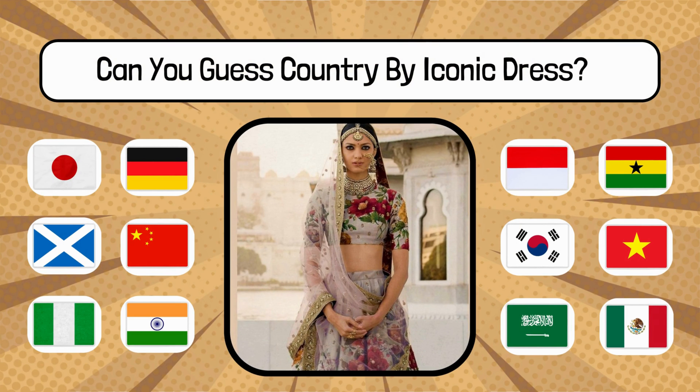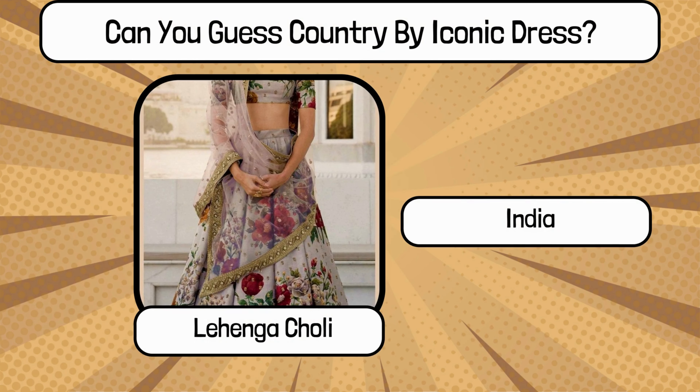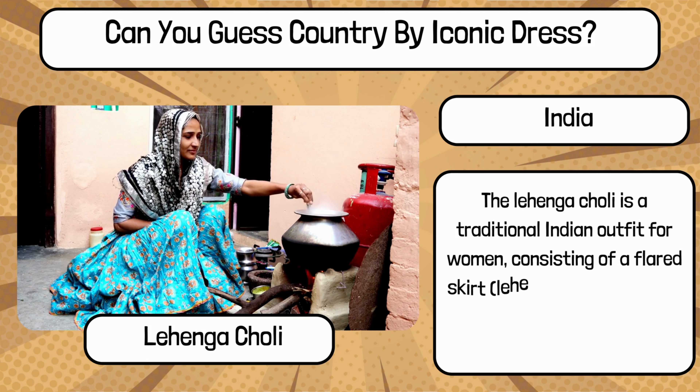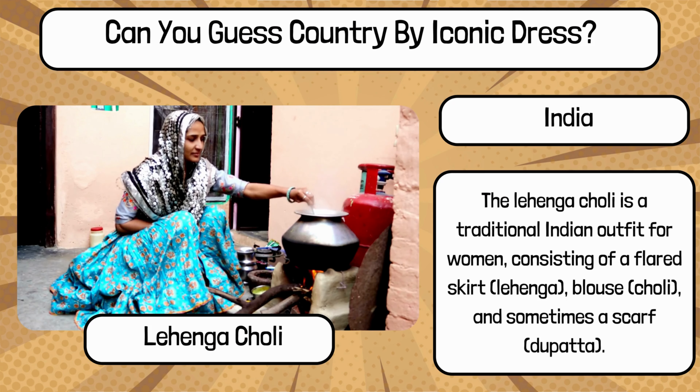Do you know? What is the name of this traditional dress, and name the country? It's Lehenga Choli from India. The Lehenga Choli is a traditional Indian outfit for women, consisting of a flared skirt (Lehenga), blouse (Choli), and sometimes a scarf (Dupatta).